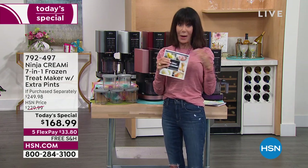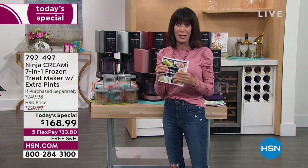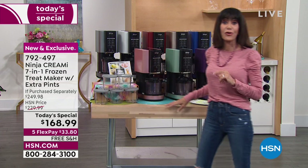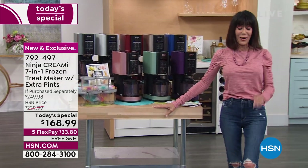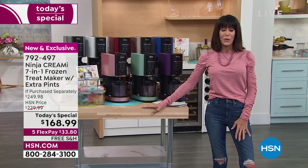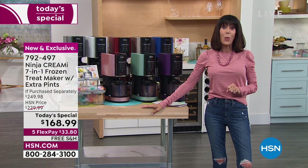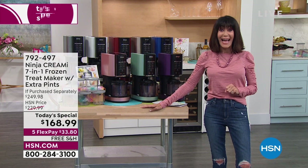With 50 recipes included, a lot of the recipe books we sell don't even have 50 recipes, so that comes right along with the purchase. Today's price on screen: retail value $249.98, our HSN price $229.99, and today's special price is $168.99.